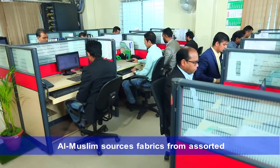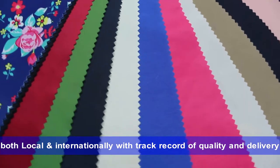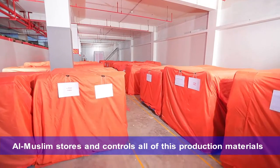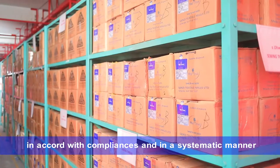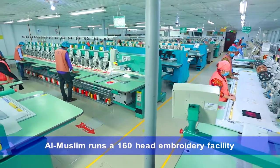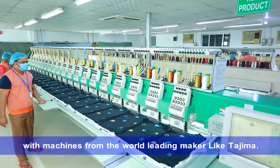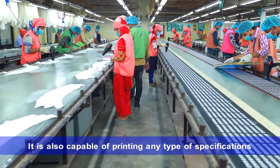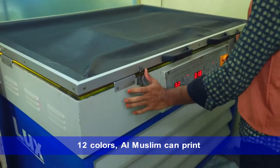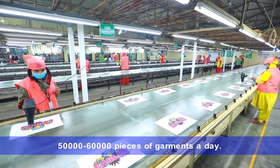Al-Muslim sources fabrics from assorted as well as buyers' stipulated suppliers, both local and international, with track record of quality and delivery. Al-Muslim stores and controls all of its production materials in accordance with compliance and in a systematic manner. Al-Muslim runs a 160-head embroidery facility with machines from world-leading makers like Tajima. It is also capable of printing any type of specifications in film-to-screen developments. In 12 colors, Al-Muslim can print 50,000–60,000 pieces of garments a day.